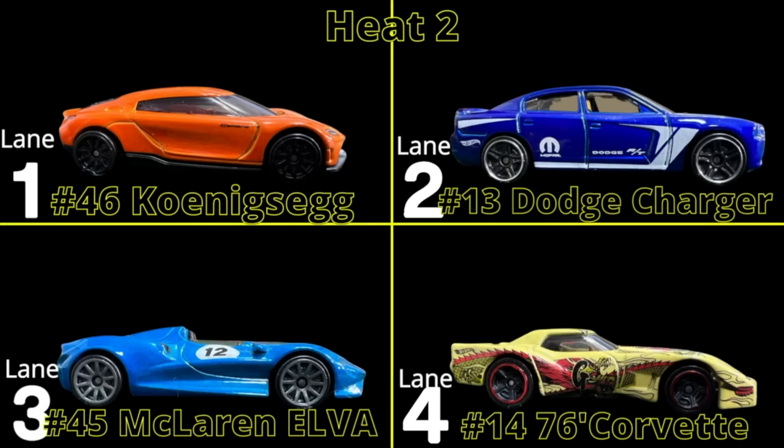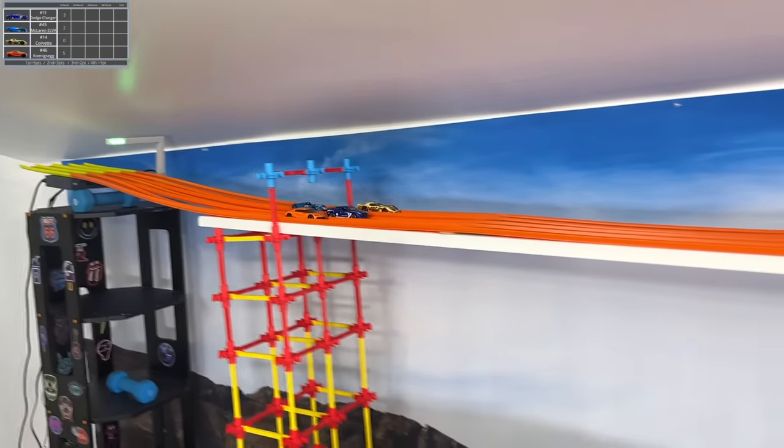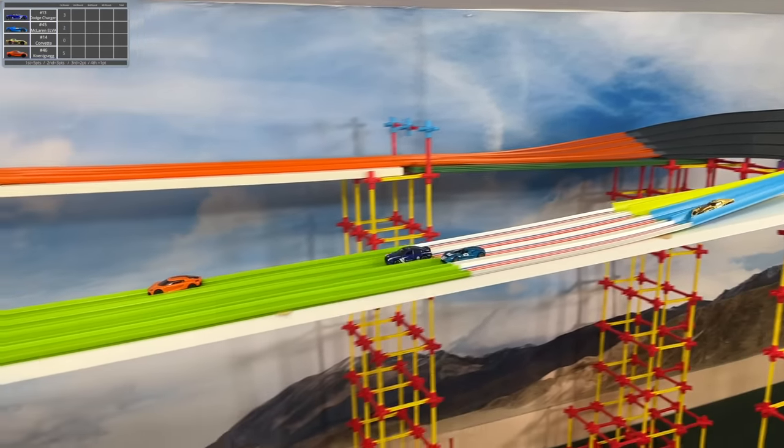Let's get to heat two. And it's hard to say who our best racers are here today. McLaren gets a terrible start out of the gate. He's already down a few lengths, especially on that Corvette who got out fast. But the Connoisseur has the ability to build speed on the single lane section. He's going to be a tough one to beat.